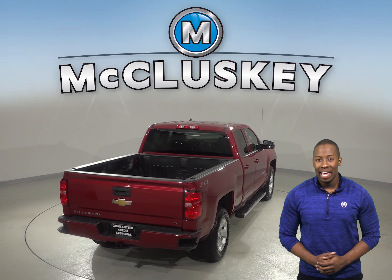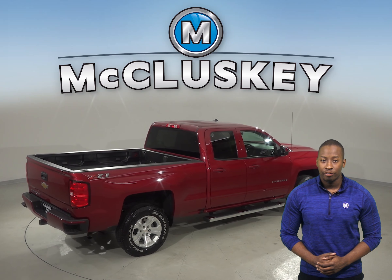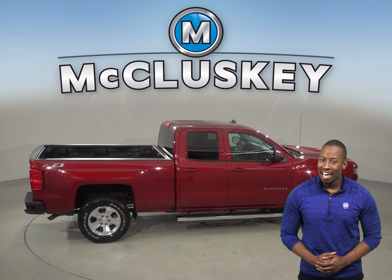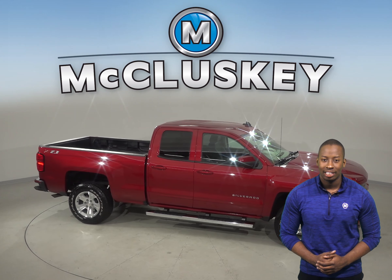This Silverado has about 8,000 miles on the odometer and still has a long life ahead of it. It's covered by our free lifetime mechanical warranty for as many miles and as many years as you own it. So come on down and try it before you buy it with our free 48-hour test drive.